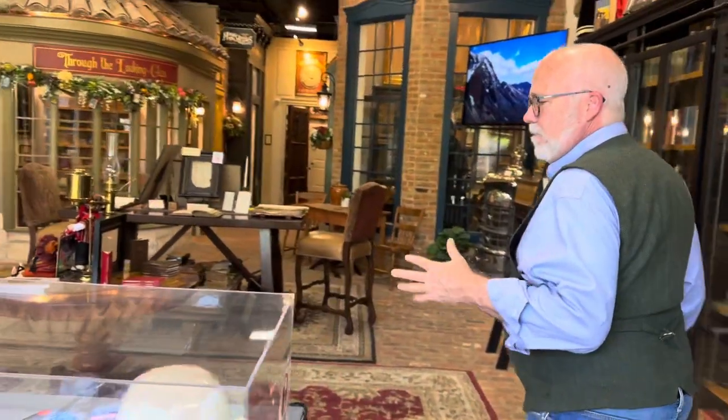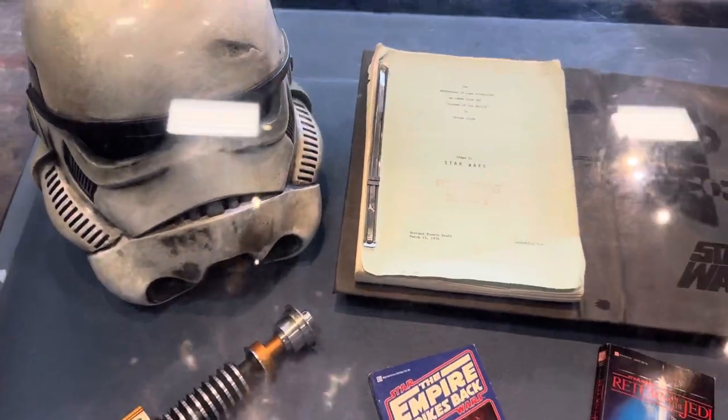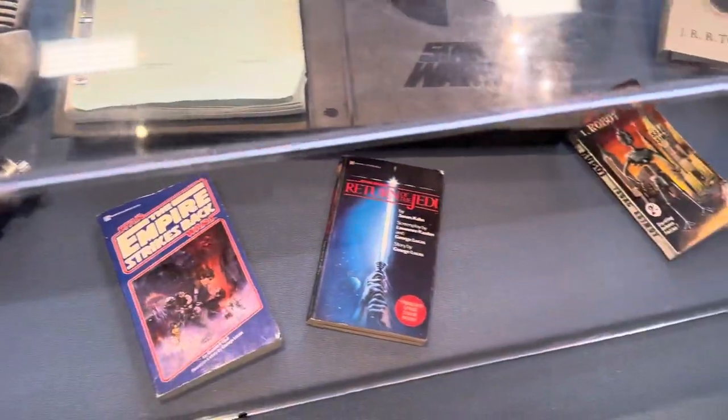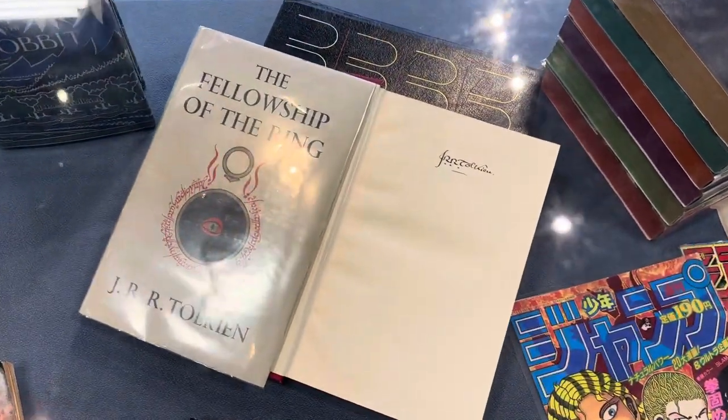The other side is pop culture. Here we're celebrating pop culture. Check out — that is an original Stormtrooper helmet, the original shooting script from Star Wars 1976, 'The Adventures of Luke Starkiller.' And then we have first editions of J.R.R. Tolkien signed by the author himself.